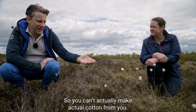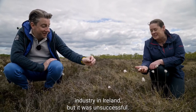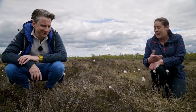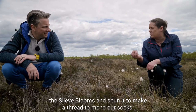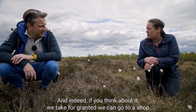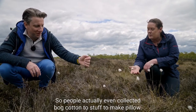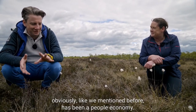You can't actually make cotton from bog cotton. We did try to have a cotton industry in Ireland but it was unsuccessful - the seed heads are very short, making a very low-grade quality cotton. But Irish people did use it - in mountainous areas like the Slieve Blooms they spun it to make thread to mend socks. Years ago people also collected bog cotton to stuff pillows, especially if they were allergic to feathers.